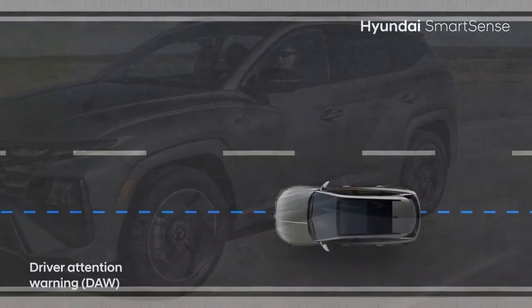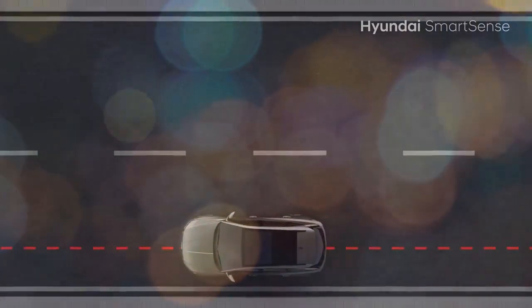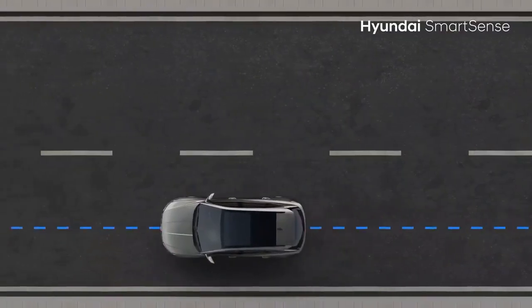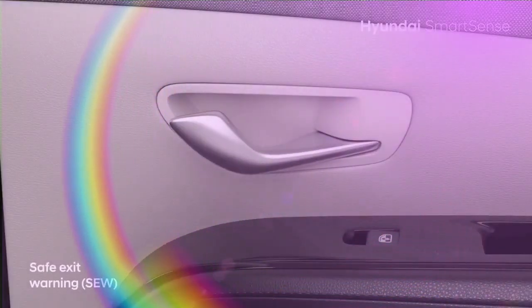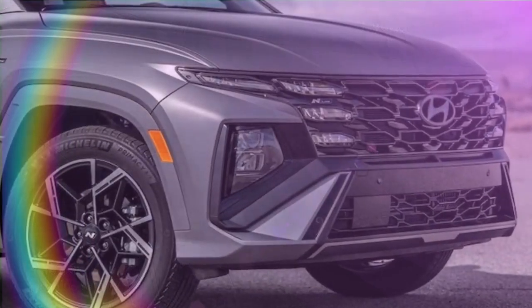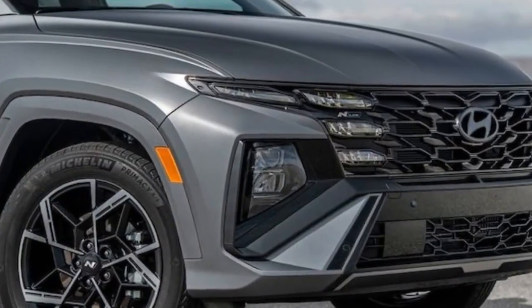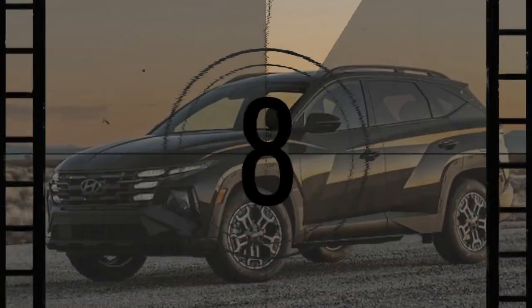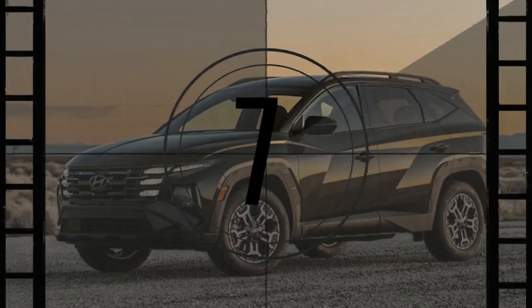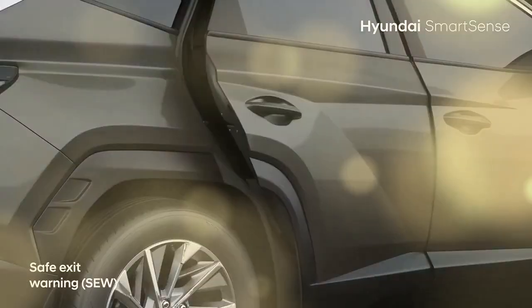The Tucson's unique four-spoke steering wheel has been swapped for a more traditional three-spoke design, similar to those found in smaller Hyundai models. Haptic feedback for driver assist systems remains a feature on the new steering wheel. A new addition is the front passenger's dedicated shelf in the dash, offering ample space for multiple phones. The changes to the dash design also extend to the inner doors, which no longer feature the horizontal accent line that once ran along the top.